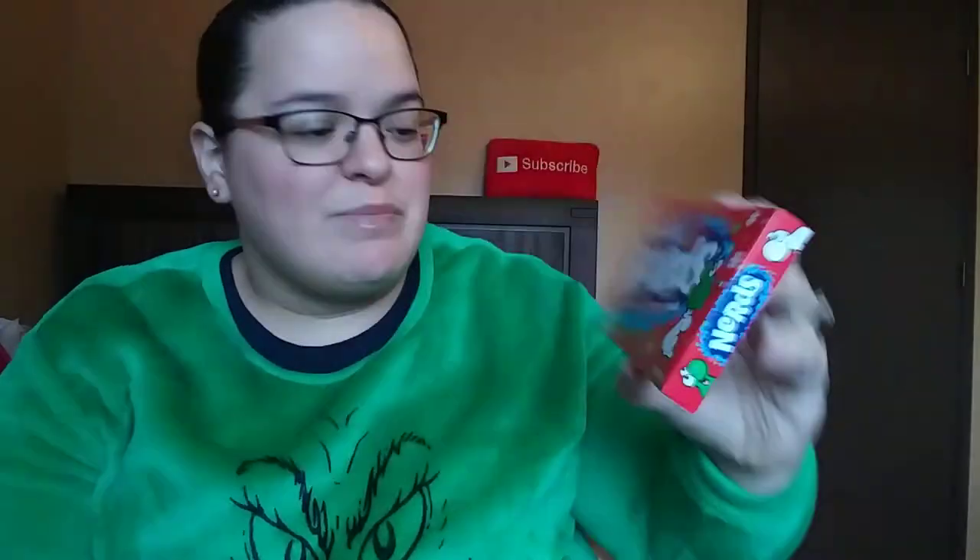Each of my kiddos are getting some new toothbrushes, so I got him this little two-pack of Hot Wheels ones from Dollar Tree. Then got him some Nerds — this is the little Christmas mix. You get Watermelon, Wild Cherry, and Punch, from the Dollar Tree.